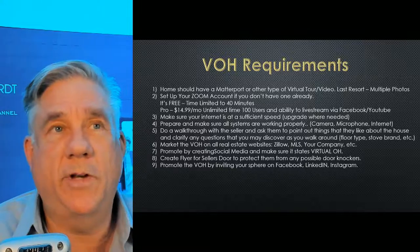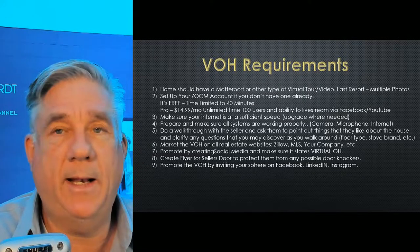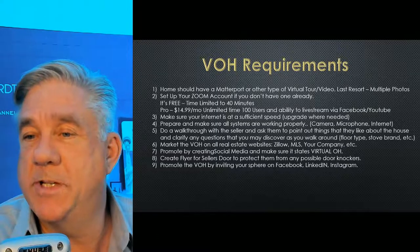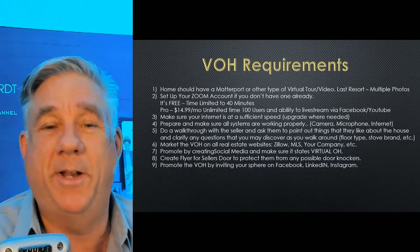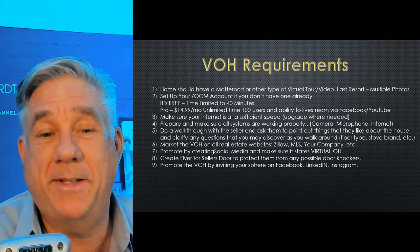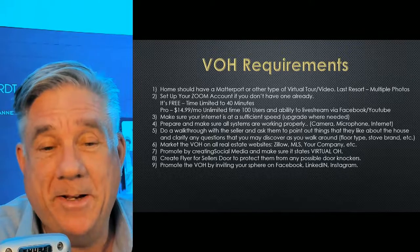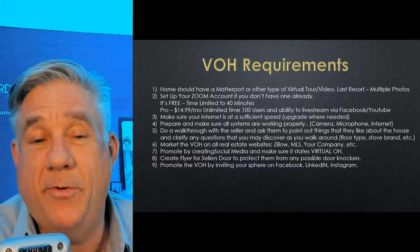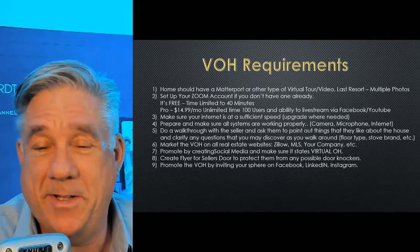I'm leery because my internet isn't the best, even though I upgraded it last week. Make sure all systems are working properly. I've had so many bad recordings in the past — I've learned from my mistakes. I've recorded half-hour videos and when I went back to play it back, I didn't have the microphone on, or the wire was loose, or it wasn't plugged in. So there are certain things we have to check and make sure they're all working properly. Especially if you're going live, you don't want to mess it up.